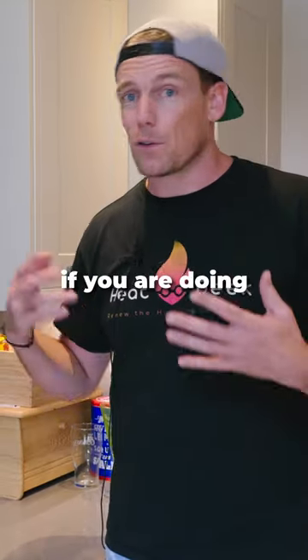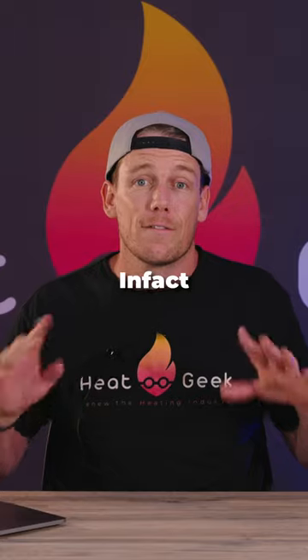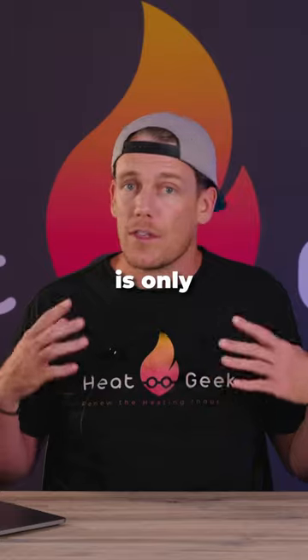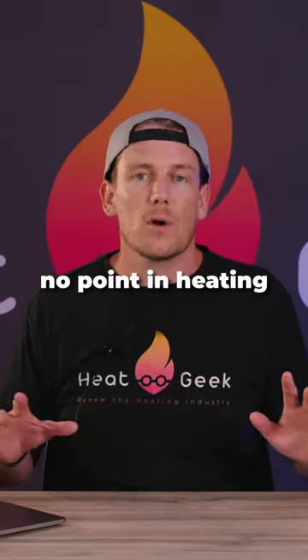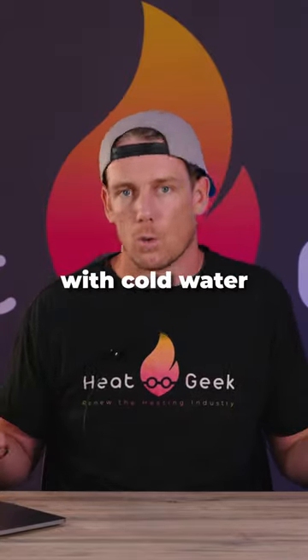50 degrees may be helpful if you're doing the washing up, but if you've got a dishwasher you really don't need water this hot. In fact, the average shower temperature is only 38 degrees. There is literally no point in heating hot water up to 60 degrees, only to then blend it back down to 38 degrees with cold water.